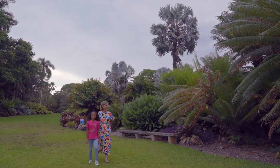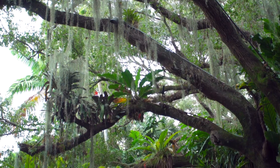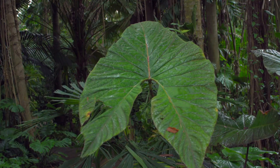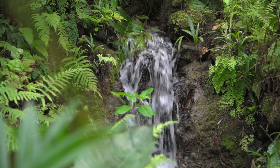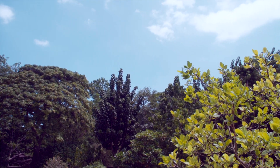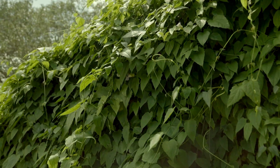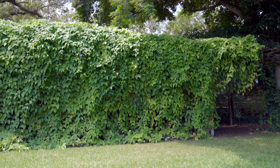Welcome to Fairchild Tropical Botanic Garden. This is a really special place because we grow many different plants from all over the world. We really rely on plants to live for food — we eat them. They're really great at giving us the air that we breathe, and they're also very beautiful so we can use them as decoration and in our everyday lives.